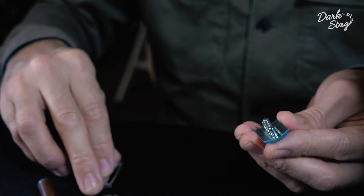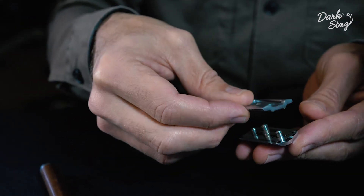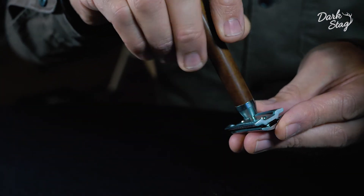You take off the skirt and place the blade onto the head, then replace the skirt and screw the handle back in.